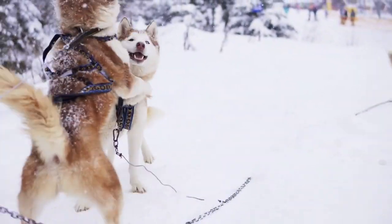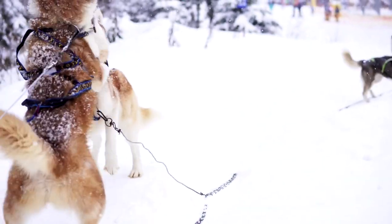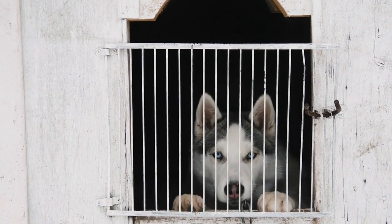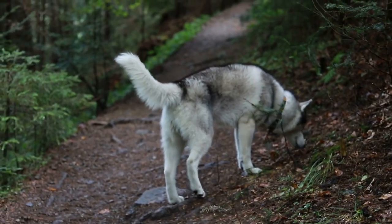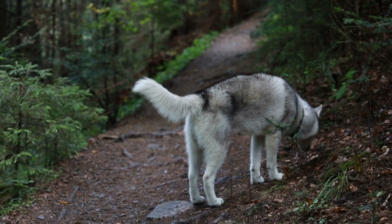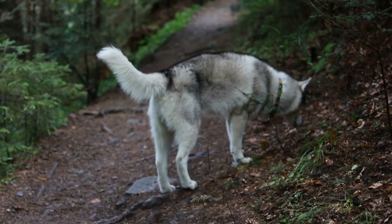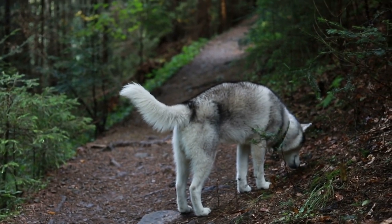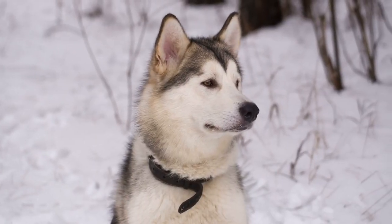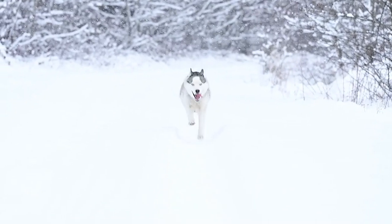Training and exercise. Training a Siberian Husky requires patience, consistency, and an understanding of their unique traits. Early training: Start training Siberian Huskies from a young age — early socialization and obedience training lay the foundation for good behavior and a strong bond between the dog and its owner. Positive reinforcement: Siberian Huskies respond well to positive reinforcement. Use treats, praise, and play as rewards for good behavior. Harsh methods can lead to resistance, so a gentle and encouraging approach is best.